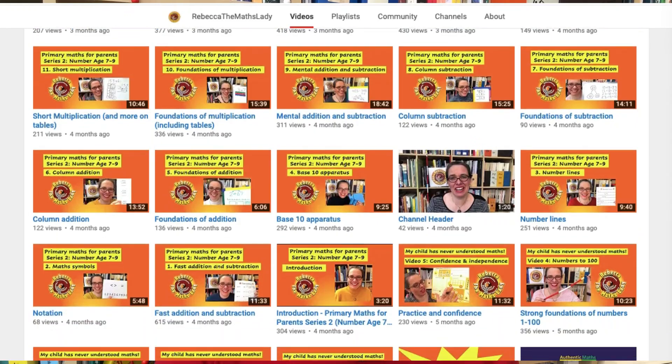You can find out about my services, which I now offer online by conference call as well as in person, on my website, which is authenticmaths.co.uk.